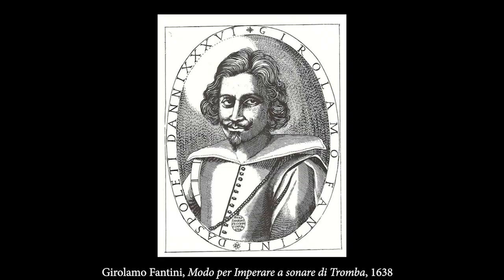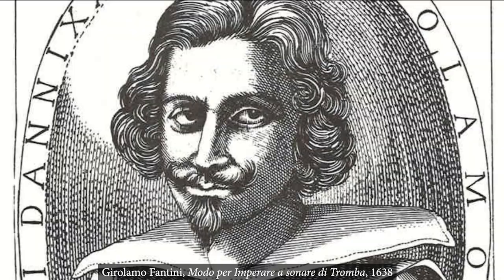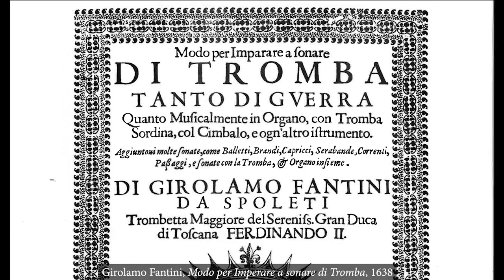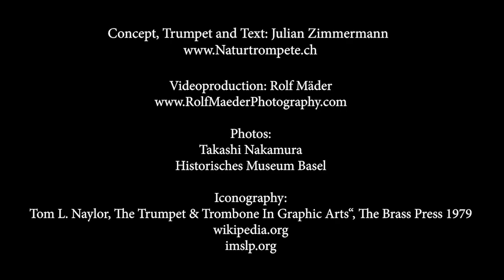In the next video we are going to have a closer look at the incredible Girolamo Fantini and his trumpet school, Modo per imperare a sonare di tromba. If you liked this video, please subscribe, share and give a like.